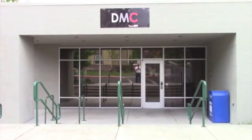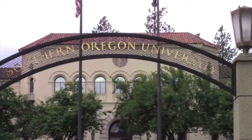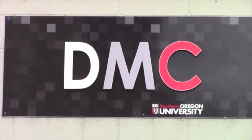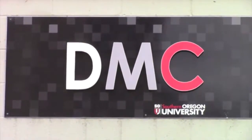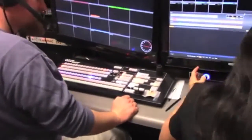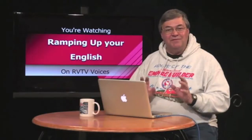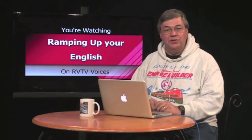From the Digital Media Center on the campus of Southern Oregon University in Ashland, Oregon. This is Ramping Up Your English, an educational program for intermediate-level English language learners. Here's your host for Ramping Up Your English, John Letts.